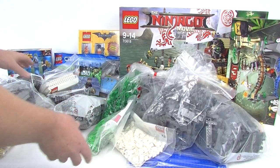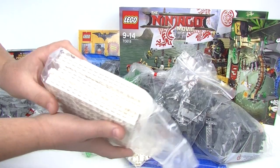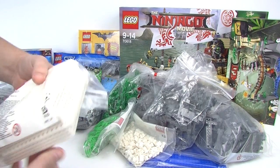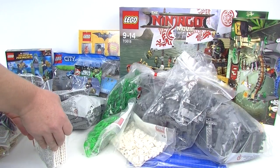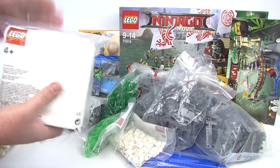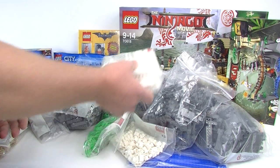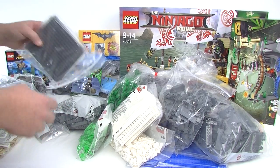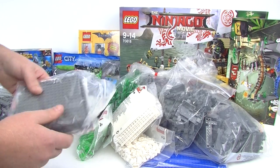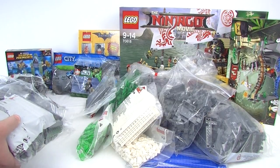We've got some plates here — 16 by 16 plates, one, two, three, four, five, six, seven, eight, nine, ten of them. Always handy to have white plates. I'll probably use them if I ever want to do a bit more of a layout with the Assault on Hoth set — always thinking ahead. And we've got some dark bluish gray ones here, six of them.